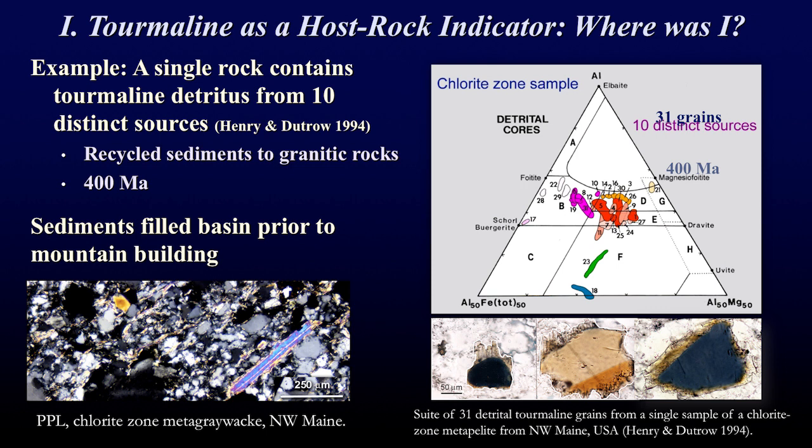We can use this information to understand tectonic events. Shown here is an example where 31 tourmalines were analyzed from a single rock; they told us there were 10 distinct sources that shed detritus into the basin prior to the uplift of the Appalachian Mountains. These detrital sources range from recycled sediments to granitic rocks, and this basin was filled over 400 million years ago. We now know the source of the sediments that filled the basin prior to mountain building.